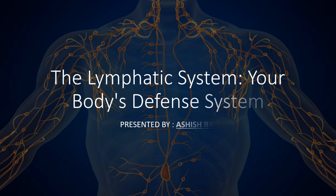Hello, welcome to our channel. I am Asis Rai. Today we will discuss the fascinating world of the human body. Have you ever wondered how your body stays protected from harmful invaders? Well, the answer lies within this incredible network known as the lymphatic system. So let's get started.